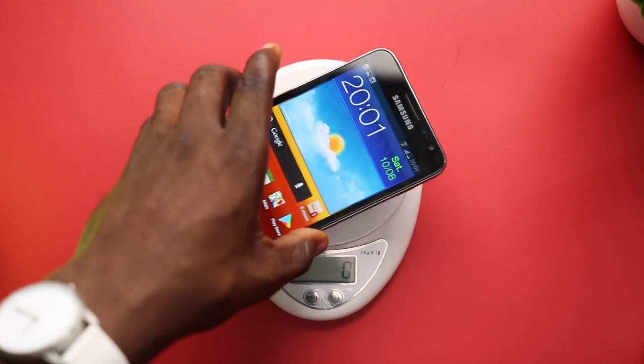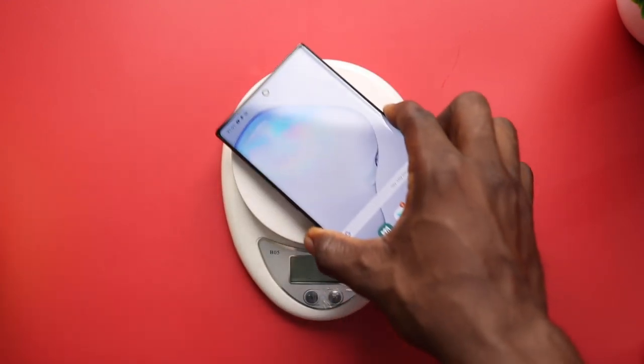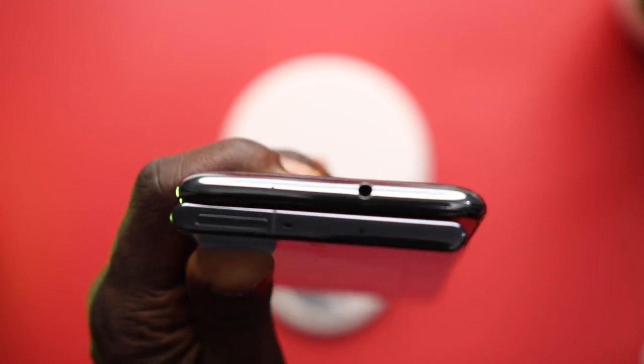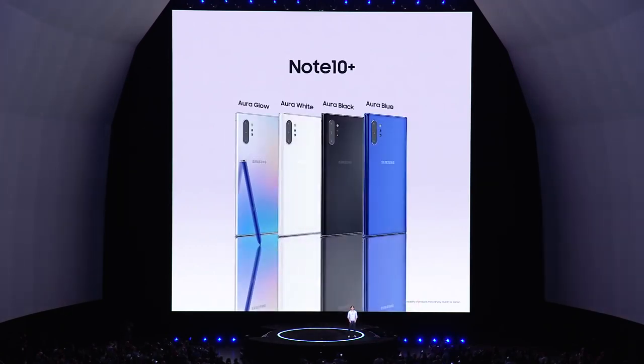In terms of weight, the Note 1 and Note 10 Plus aren't far off — just 27 grams difference — though the Note 1 gives an illusion of being heavier because of how wide it is. The Note 10 Plus comes in six colors: Aura Blue, Aura White, Aura Black, Pink, Red, and Blue. The Note 1 came in three colors: Black, White, and Pink.